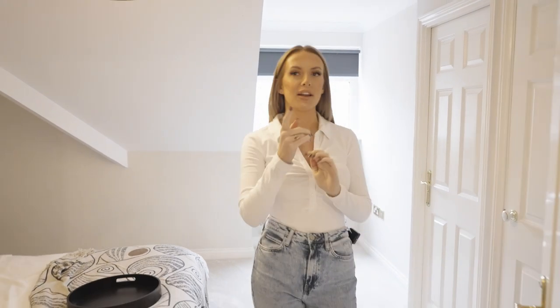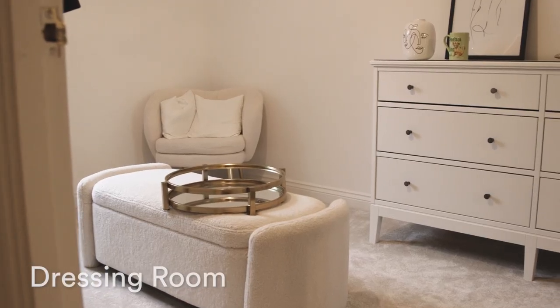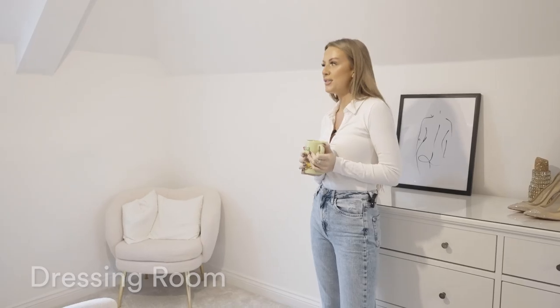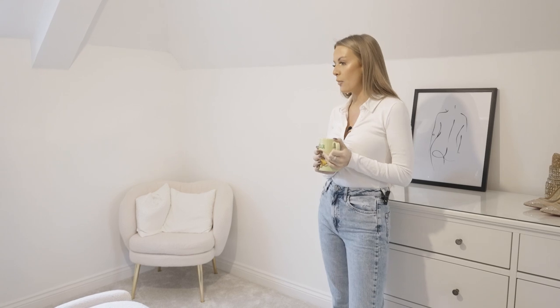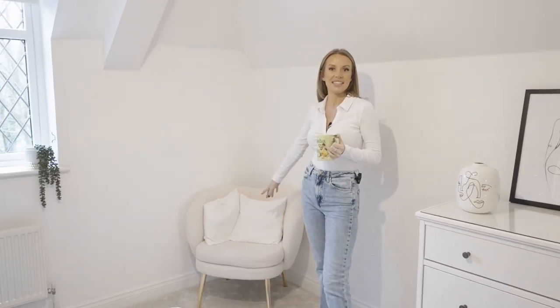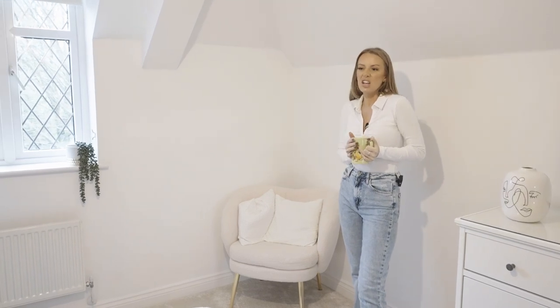I'm going to show you the smallest bedroom, which we've turned into our walk-in wardrobe. Our beautiful dressing room, where I literally can sit all day. I have tea, and it's just my little getaway. I've even got a dent in my chair, which I sit in all the time — I just love being in here.